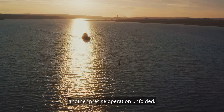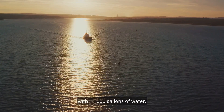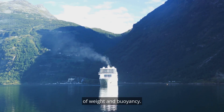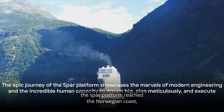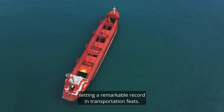As the vessel approached the Norwegian coast, another precise operation unfolded. The spar platform was accommodated by filling the vessel with 11,000 gallons of water, a task that required the perfect balance of weight and buoyancy. Two months and 16,600 miles later, the spar platform reached the Norwegian coast, setting a remarkable record in transportation feats.